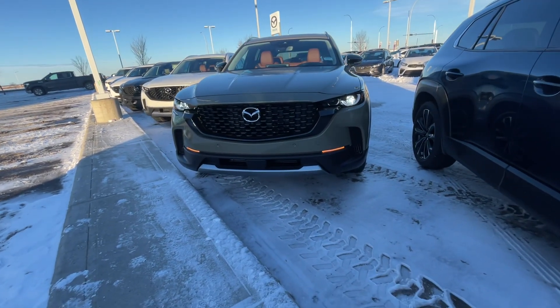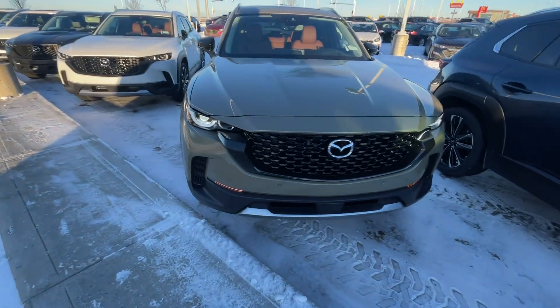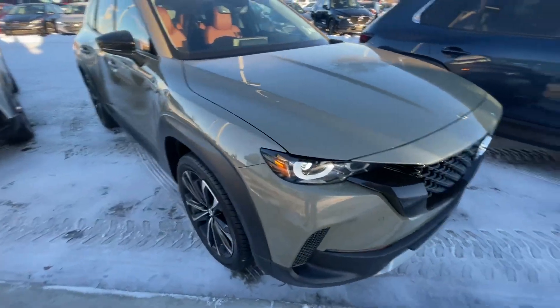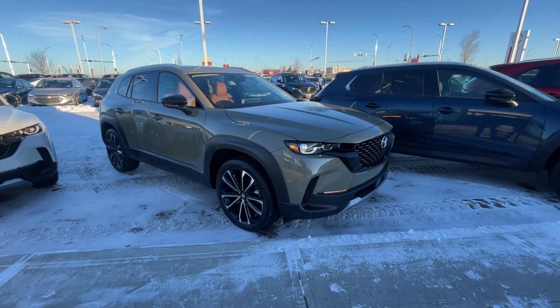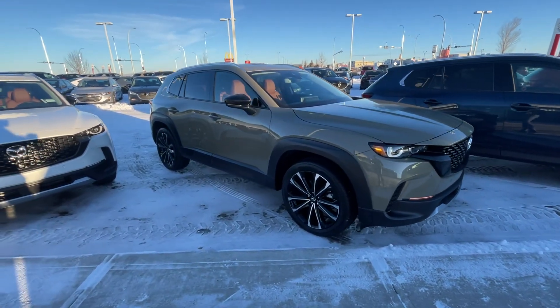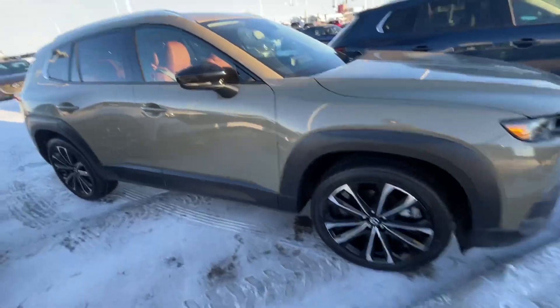Let's take a look at it. As you can see, it's right behind me right here. With the GT turbo, it comes fully loaded with all the options that Mazda has. So we have front and rear parking sensors, LED lights right there. Look at your rims. 360 cameras.